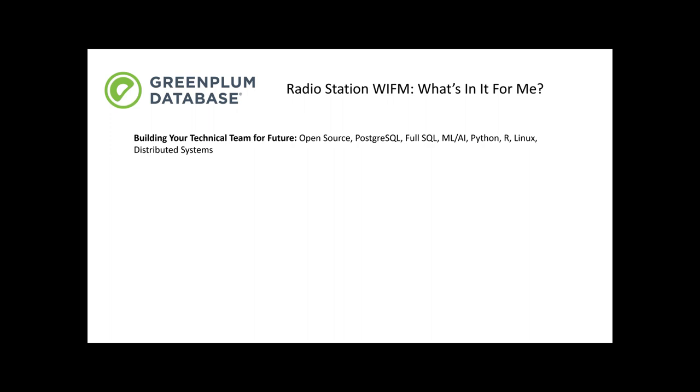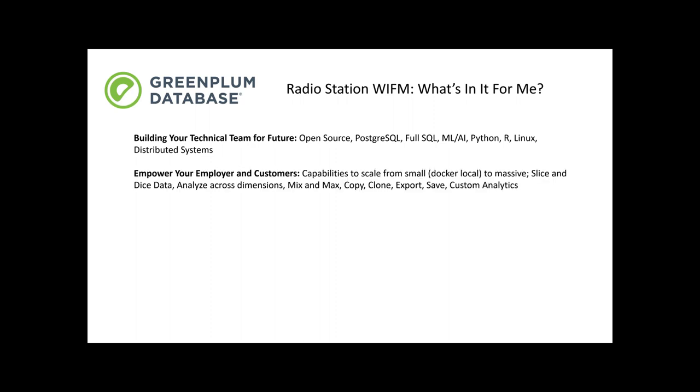That's number one on radio station WIFM. Number two is capabilities — the capabilities that a technology like Greenplum can provide. You want to empower your employer, empower yourself, and empower your customers with the kind of capabilities you need. When you deploy Greenplum, you get the capability to scale from running on your local machine in a small Docker or virtual machine all the way up to the massive scale you can imagine.